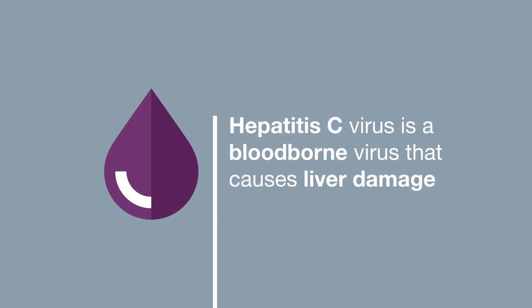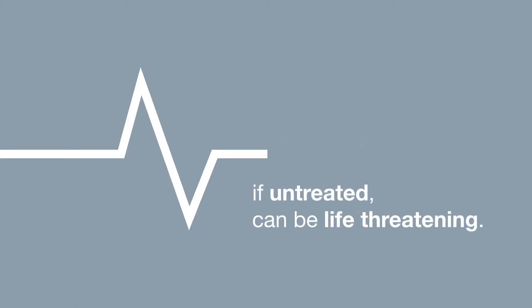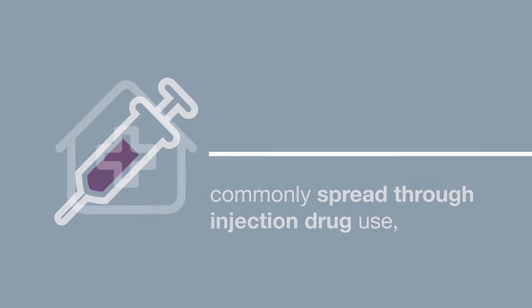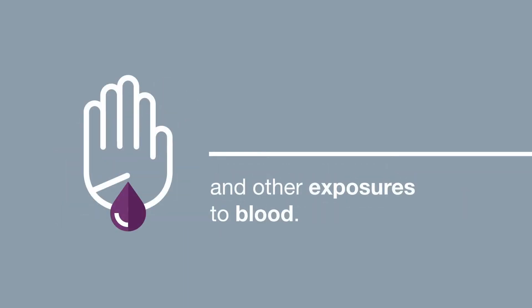Hepatitis C virus is a blood-borne virus that causes liver damage and, if untreated, can be life-threatening. It is most commonly spread through injection drug use, unsafe healthcare, and other exposures to blood.